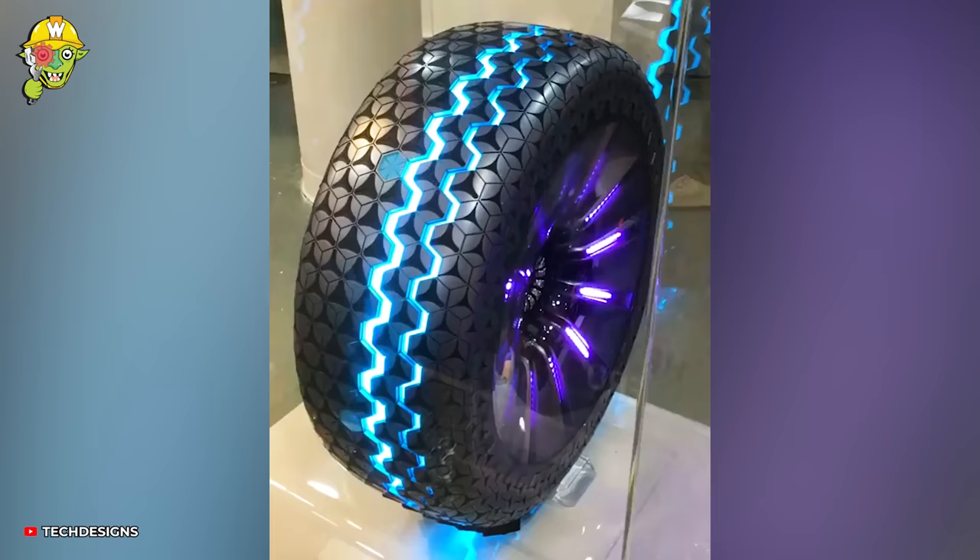The Hexonic wheels provide a smooth driving experience thanks to their incredible water-escaping ability.